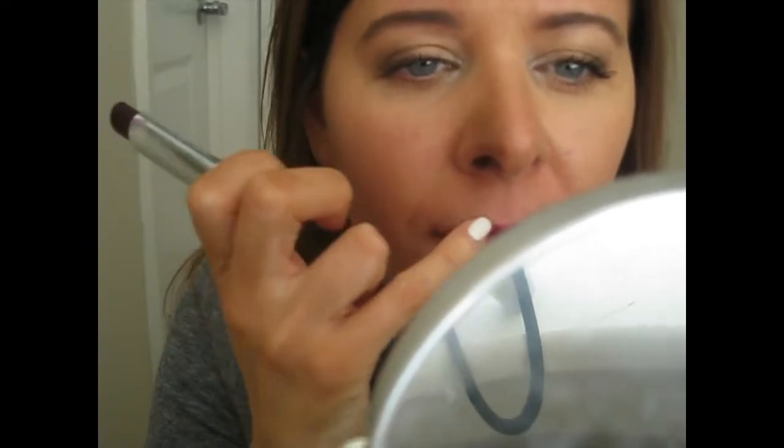It's pretty sheer too, so it won't get on your teeth or anything. I really like this color. The final color I have is 987 Black Tie, and it's a deep maroon color. That one is Black Tie.